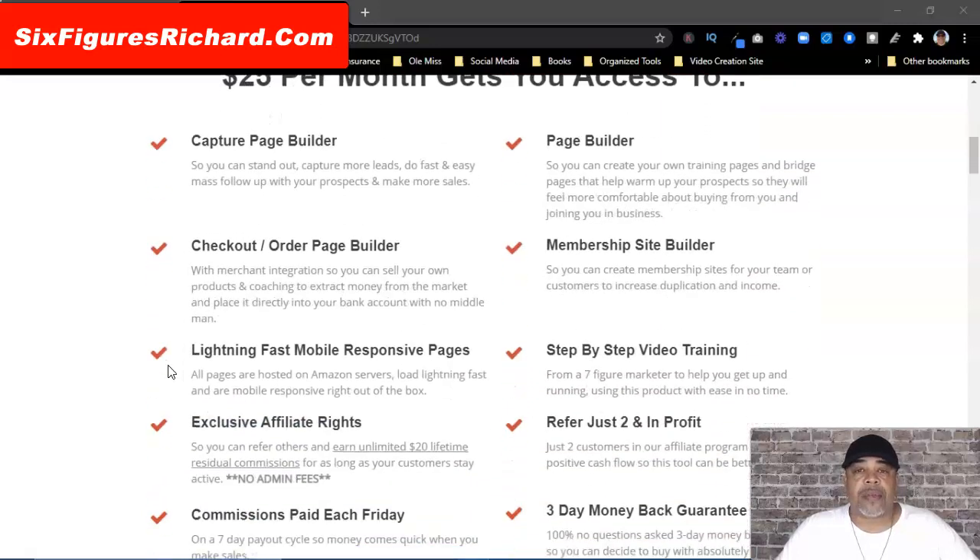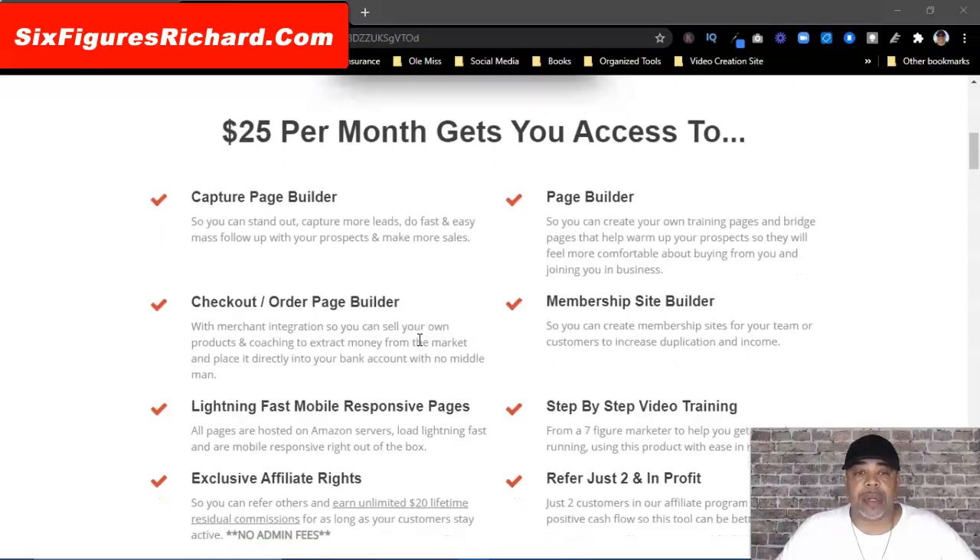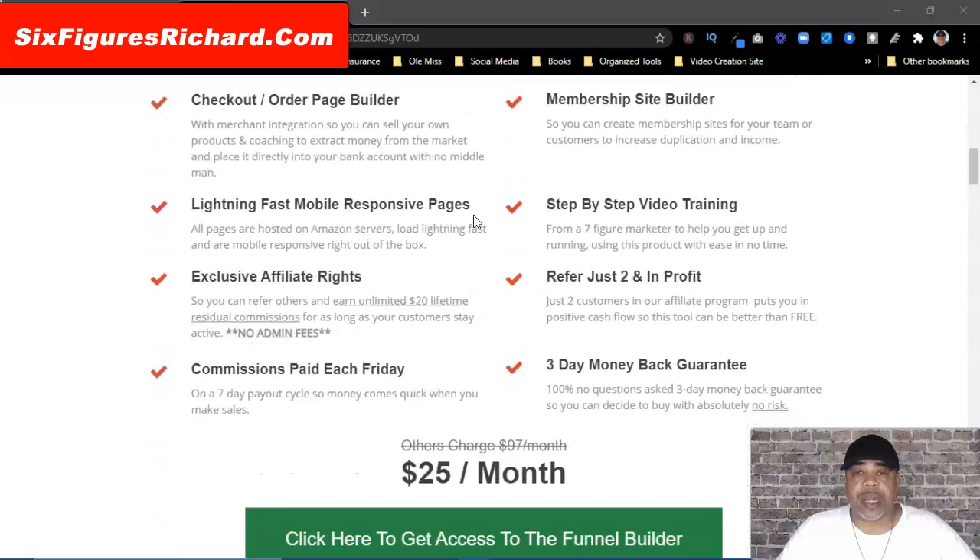You want to watch this video right here — it's only 38 minutes long. Remember, for $25 per month you get access to a capture page builder. Everybody, regardless of what business you're in, needs a capture page builder, a page builder. You're going to get a membership site builder, a checkout order page builder, lightning fast mobile responsive pages, and step-by-step video training.